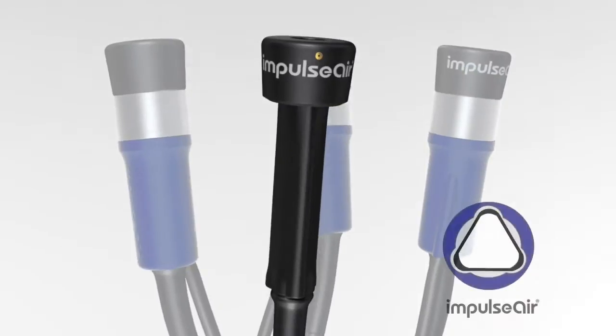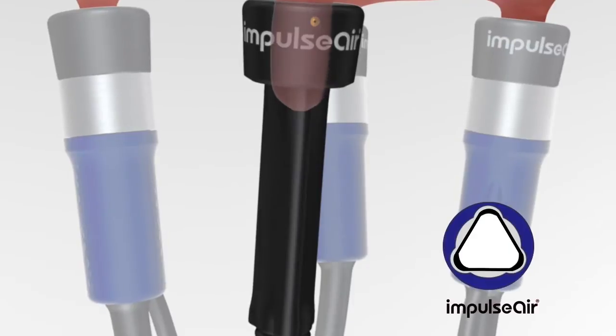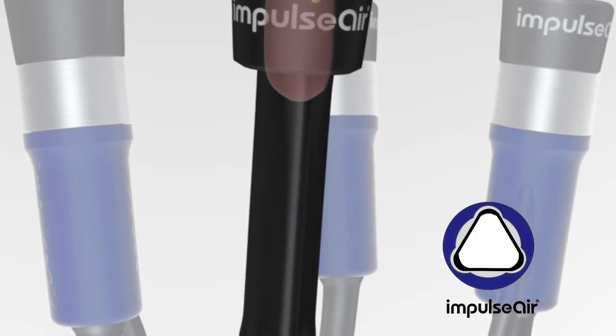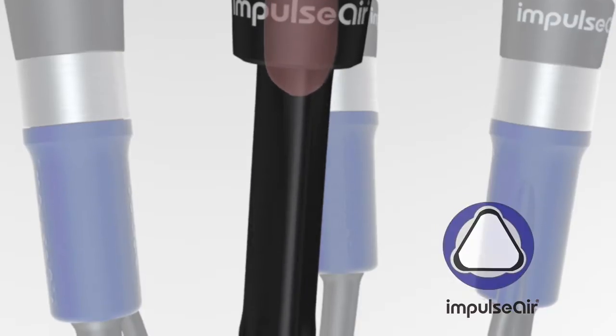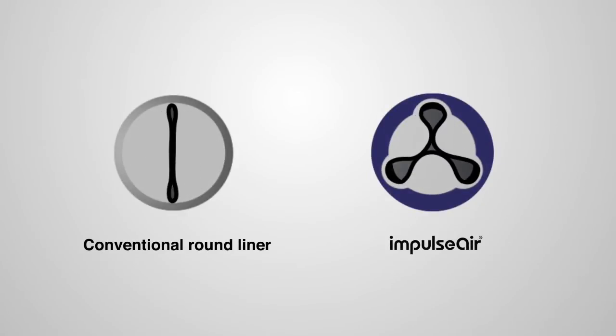Triangular liners don't work this way. They close more evenly and don't pinch. This means they fit a wider range of teats and stay on better, with less slips and squeals, speeding up milking and improving teat end condition. With less air movement between the triangular liner and shell, we get a gentler closing and opening action — again, easier on the teat.